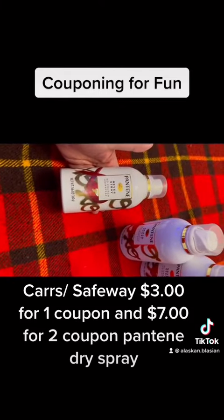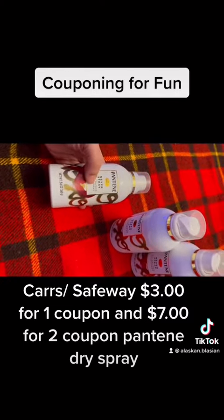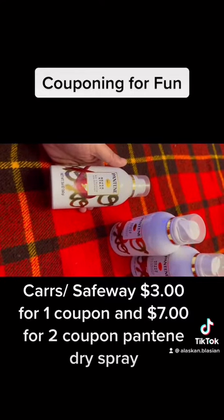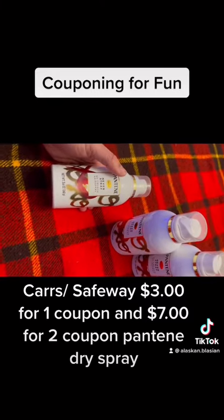This is really good if you're trying to make your hair smell good, especially without washing it. Right here, this is actually hairspray, but they do also have the regular dry spray that you can purchase.